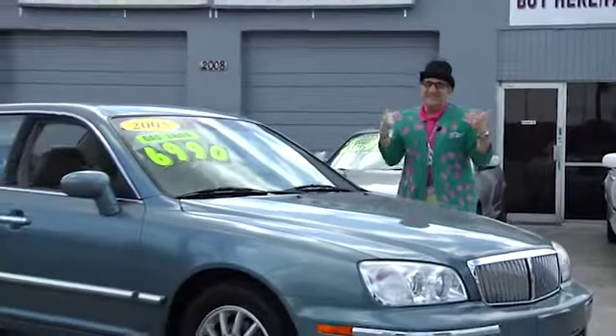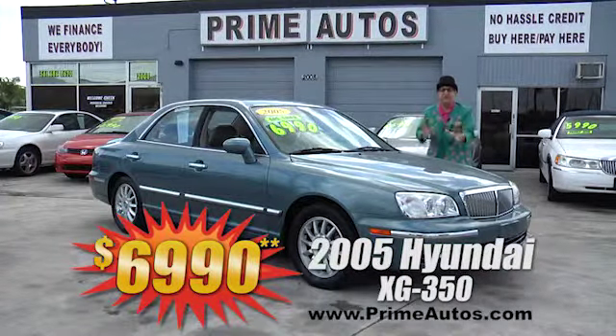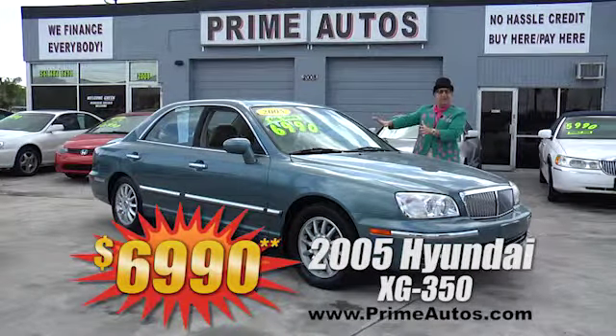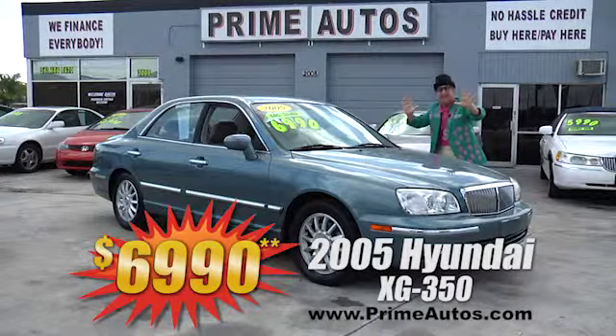You know the Deal Man loves to bring you luxury for less, like this 2005 Hyundai XG350 with the V6, with the rich leather interior, with the moonroof, and with the Deal Man price of only $6,990.